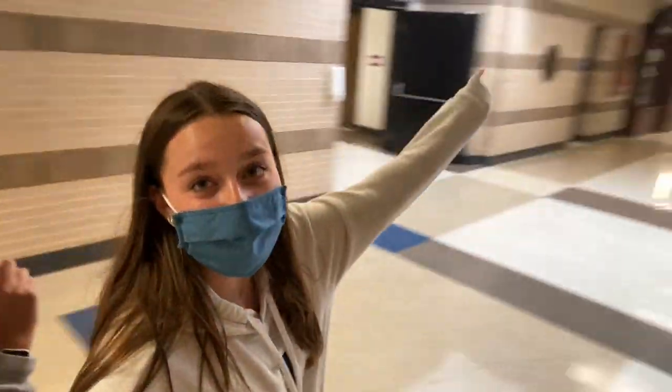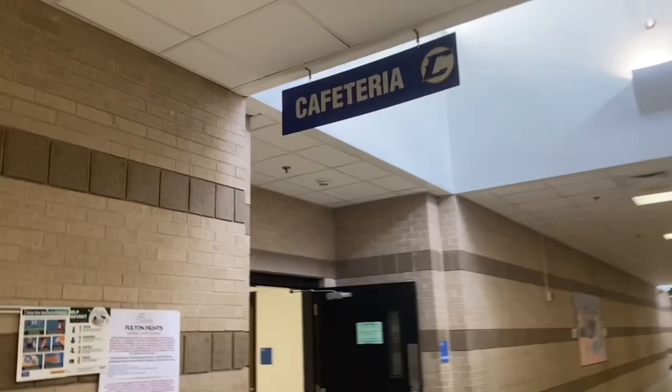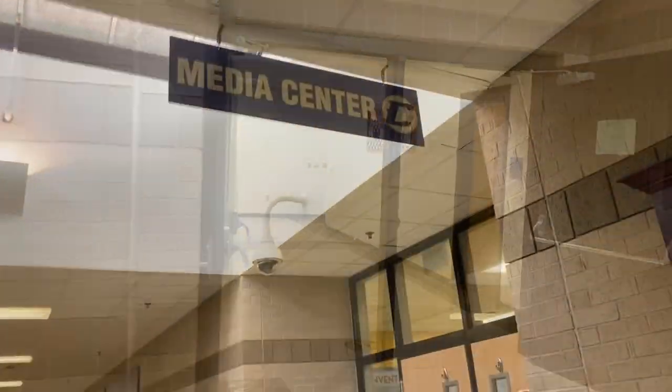Now we're walking towards the end of the school towards the academic hallways. These are the bathrooms in the main hallway. This is one of the entrances to the cafeteria and this is one of the entrances to the media center.